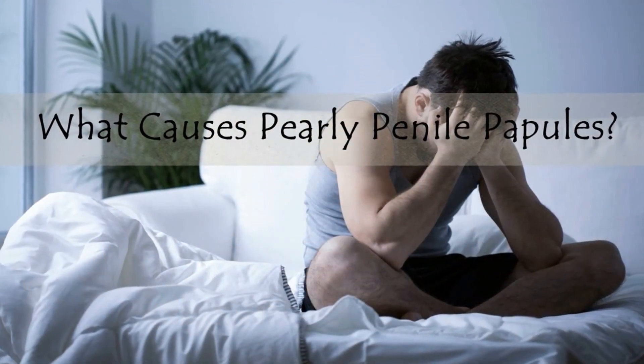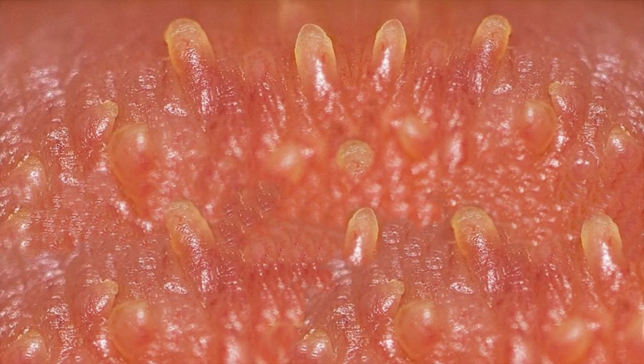What causes pearly penile papules? In simplest terms, pearly penile papules are small dome-shaped bumps that form on the head of the penis. Typically these bumps are closely spaced around the outer edge of the penile head, either on the outer edge or right under it. They can be flesh-colored or white, ranging from one to three millimeters in size, usually forming in rows of one to three. They are found in almost half of all men and tend to be more common in uncircumcised males.